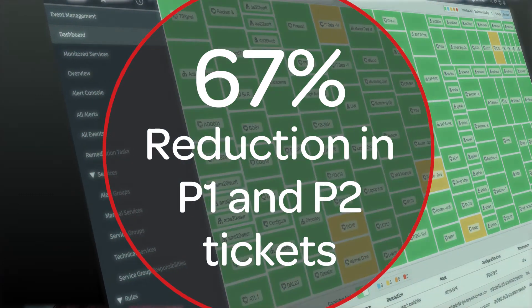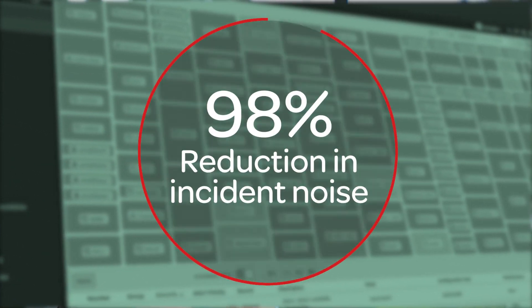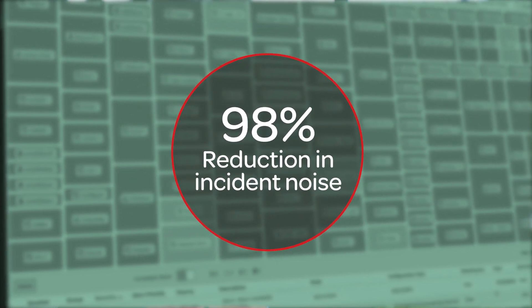With ServiceNow IT Operations Management, we're able to proactively resolve issues before they impact service levels. We've seen a 67% reduction in P1 and P2 tickets and a 98% reduction in incident noise through correlation and deduplication. ServiceNow IT Operations Management helps us and can help any IT organization automate routine operational tasks and proactively eliminate service outages.